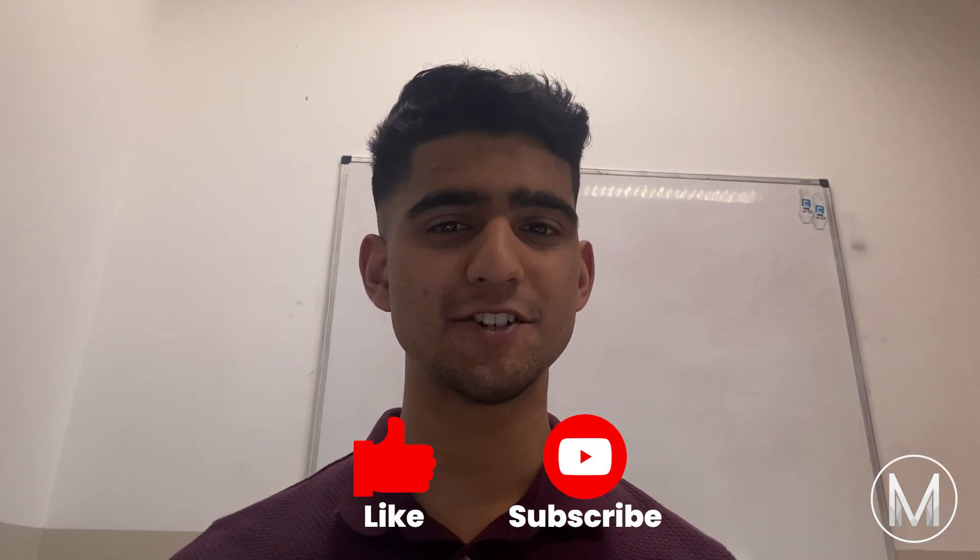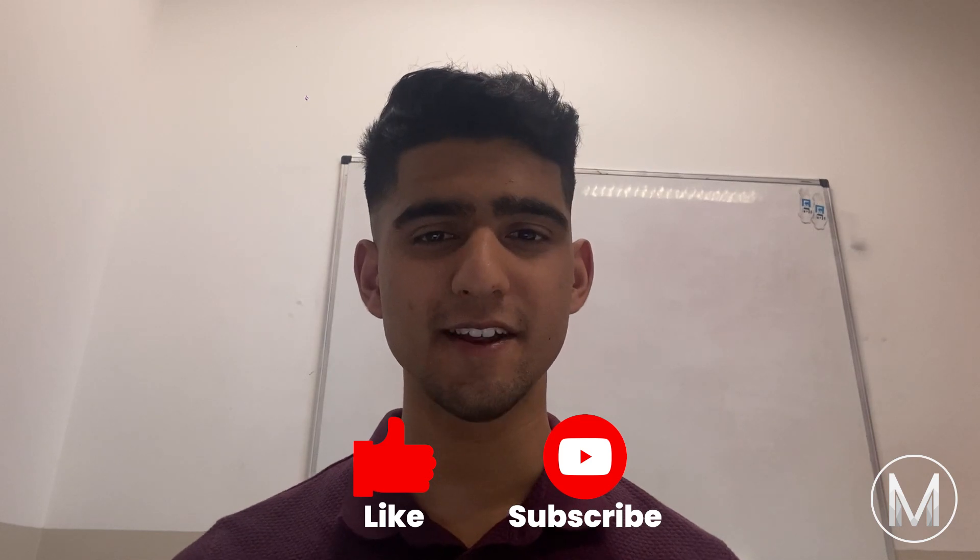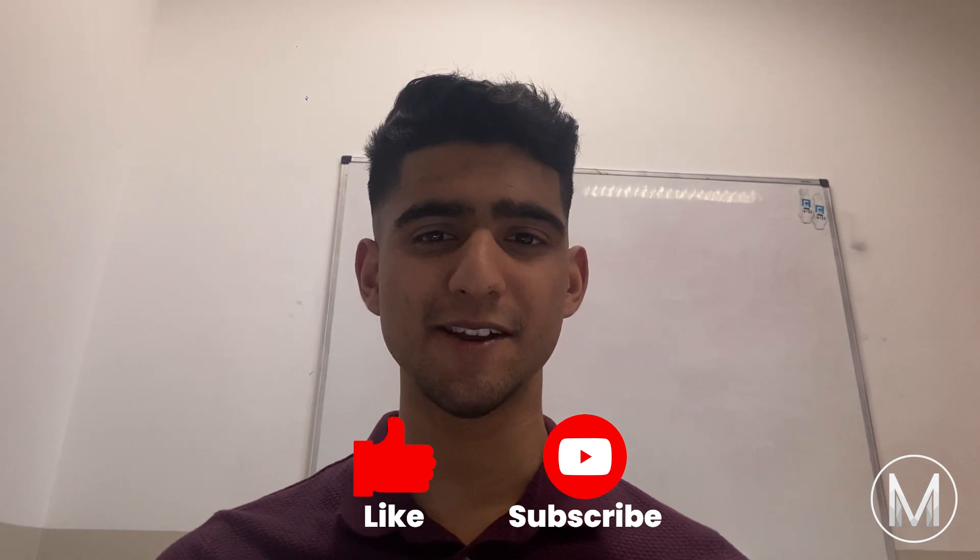Thanks for watching this video. We hope you learned a thing or two about Griffith Medical School. If you have any questions, feel free to leave them in the comments below. Make sure to like the video and share it with your friends, and subscribe to the MedicMind YouTube channel to never miss a video.